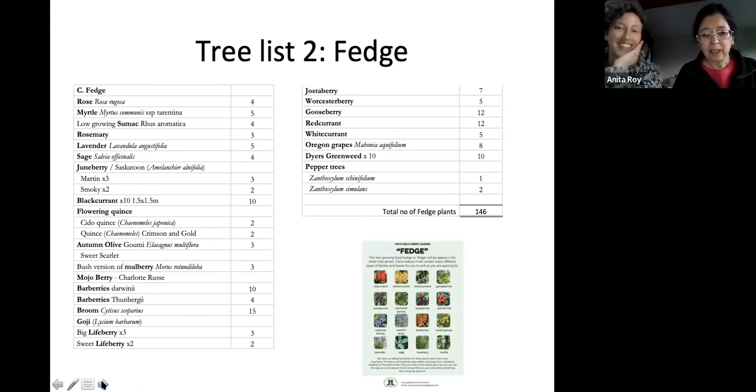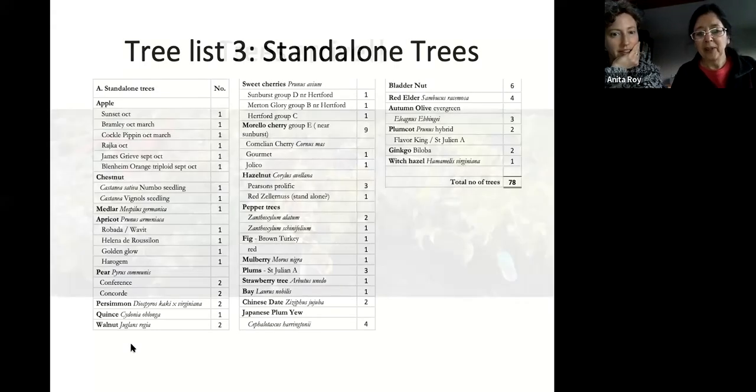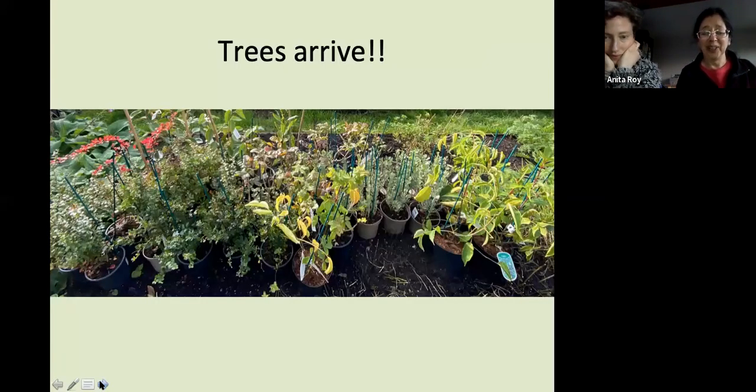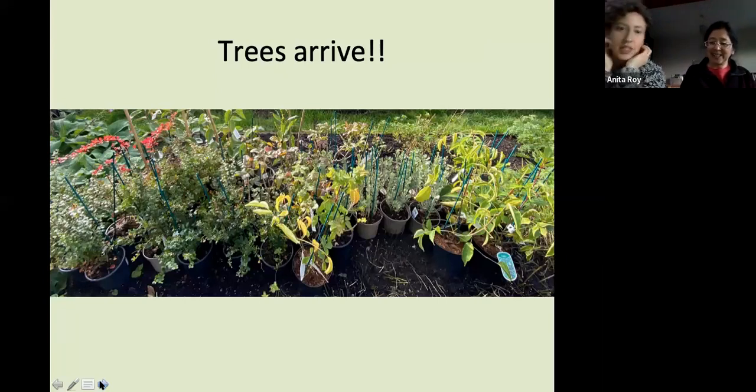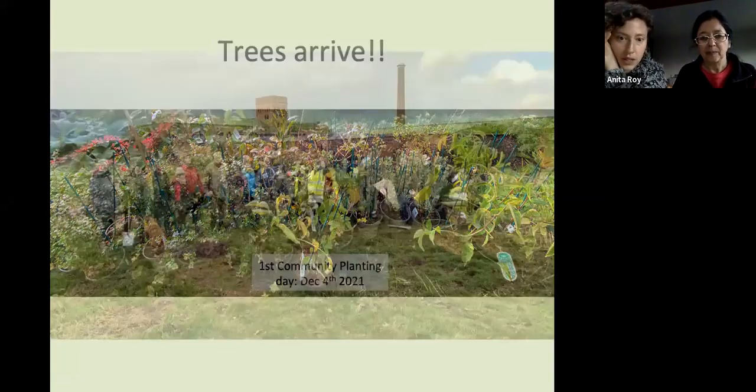After the tree lists — the windbreak, the fedge, and the standalone trees — we had the very thrilling thing of going to collect the trees. This is a delivery from one supplier. We went down to Totnes about three times in the end, getting quite a lot of trees from the Agroforestry Research Trust, plus a couple of other suppliers including an organic orchard tree supplier about half an hour away.